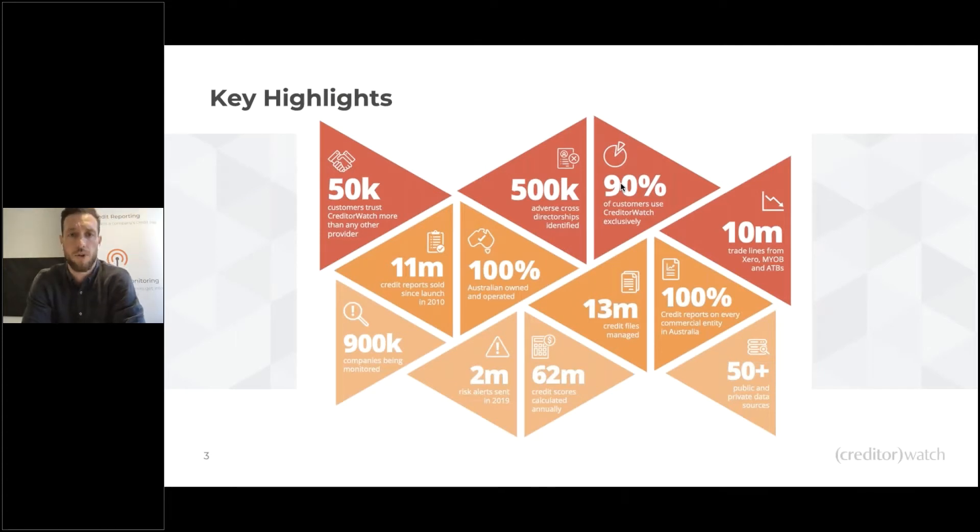Today we're talking about data and data insights, which gives you a really good understanding of where we're getting that data and our capacity. We have a huge amount of data sources — public, private, and government — over 50 sources and counting. We can report on every entity in Australia: not just proprietary limited and public companies, but also trusts, partnerships, and sole traders. A big amount of information comes in from Xero, MYOB, and our aged trial balance program, which gives us great receivables data to show how an entity pays their bills and what that trend looks like.